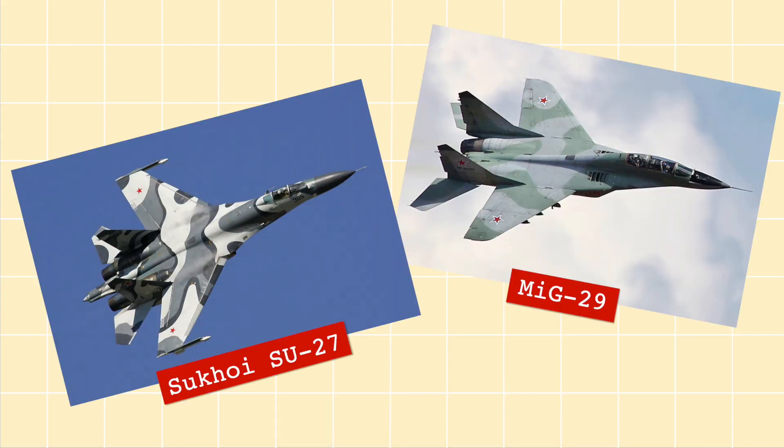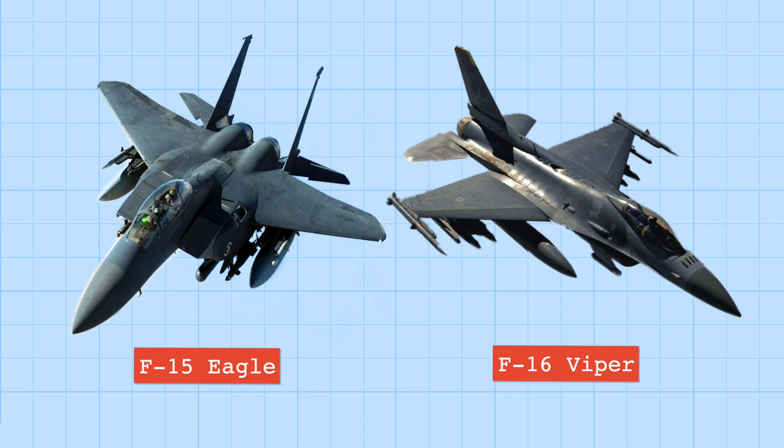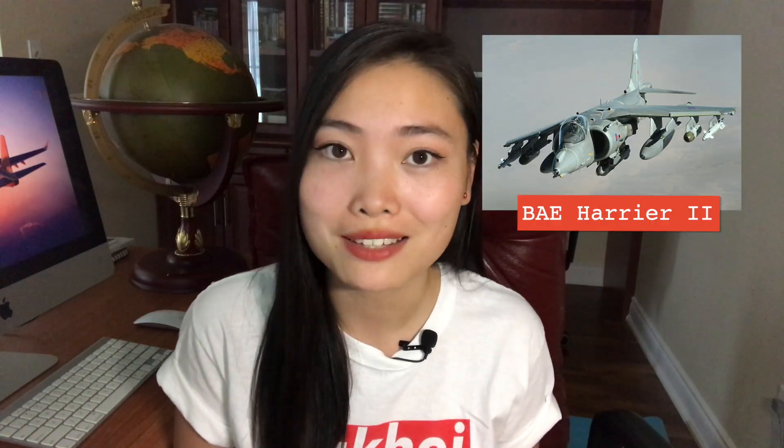In 1979, the Soviet Union was looking for a new generation of fighter jets to replace their existing and aging fleet of MiG-29s and Su-27s. This was especially since at that time, the US had just come out with the F-15 Eagle and the F-16 Viper, and Europe had just finished developing their BAE Harrier jets. And the US was already in talks of developing a brand new fighter jet that would eventually become the F-22 Raptor.